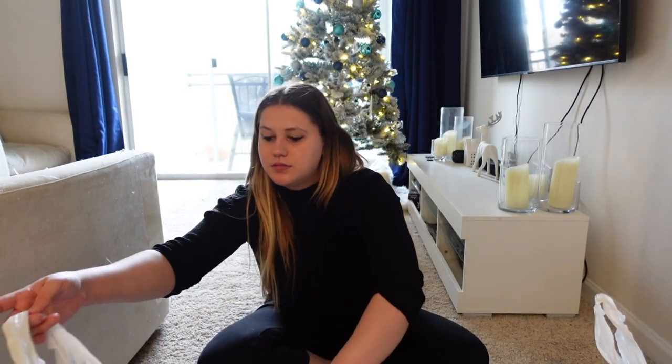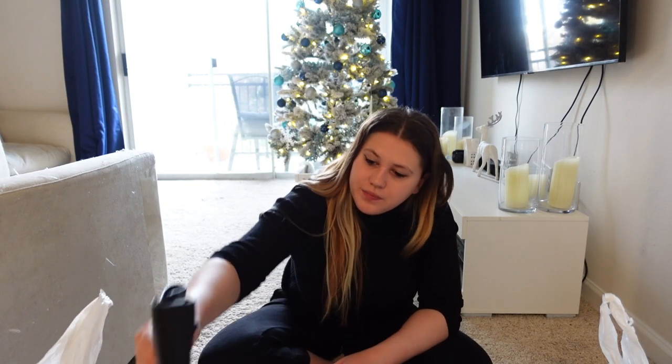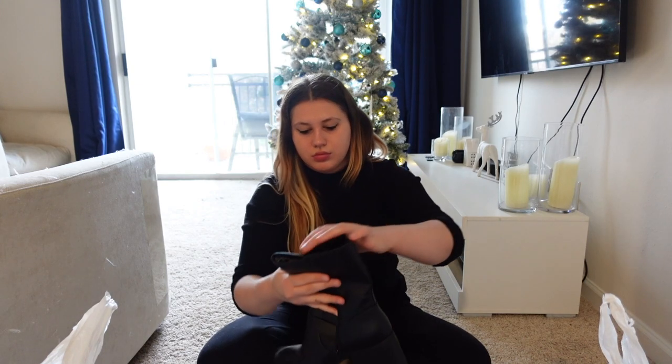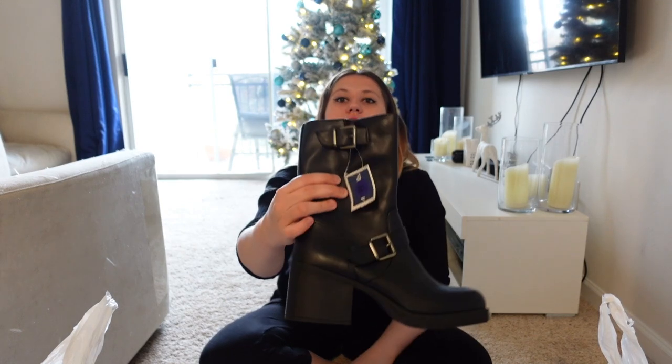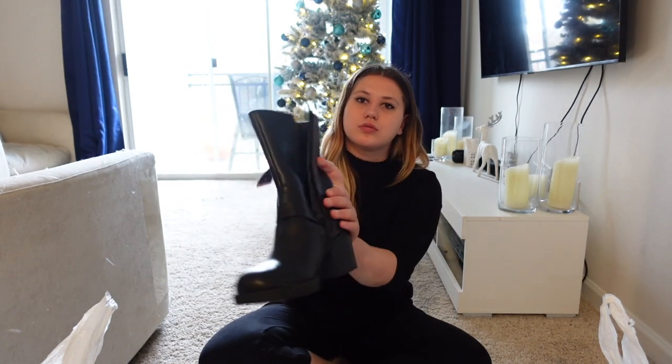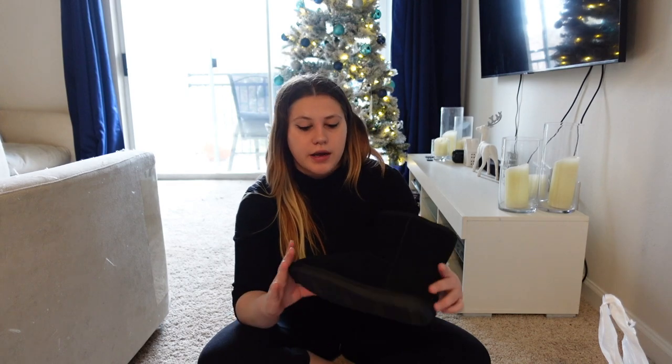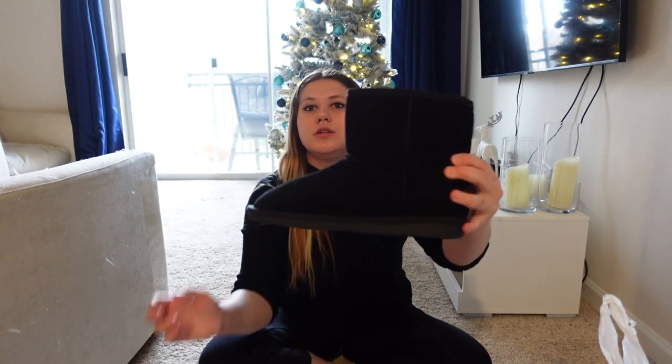Next, shoes. All my boots are either falling apart or I just needed more boots. These ones were on sale for $32 — I love them, they are so cute. Another pair are just like my other black pair but they're shorter, so just basic, comfortable, easy, quick shoes.